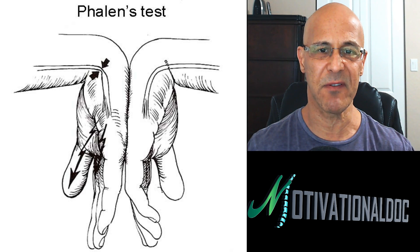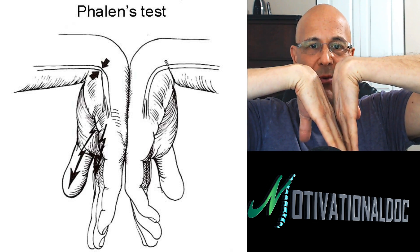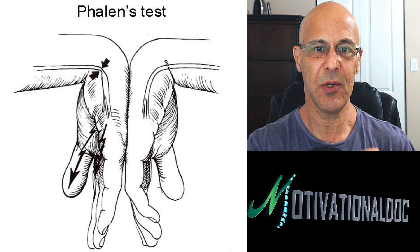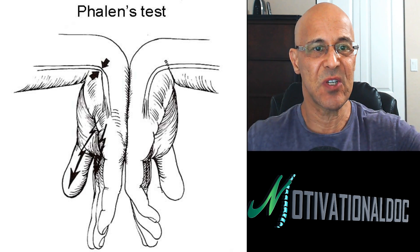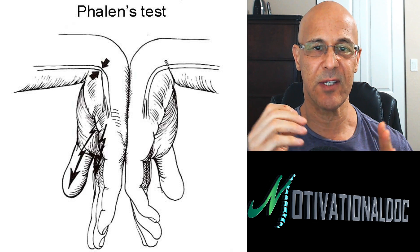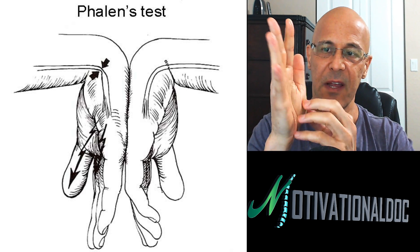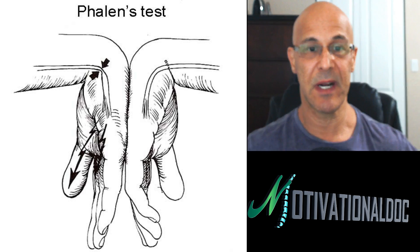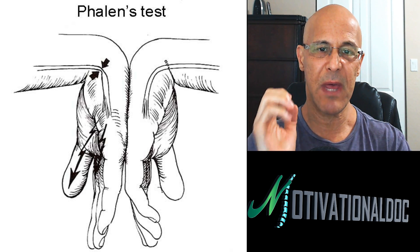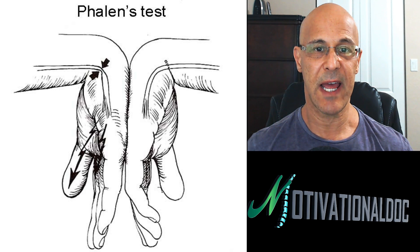This first one is called Phalen's Sign or Phalen's Test. What we're doing here is taking our hands and putting the back of our hands together, just like that, and we're going to hold it there for at least one to two minutes. That nerve in a true carpal tunnel will be compressed against that flexor retinaculum, and you will get tingling into the fingers, numbness or pain into the wrist, generally within about a minute. If you feel nothing, then you are free — even if you're having wrist pain and this test is negative, you probably do not have carpal tunnel syndrome.